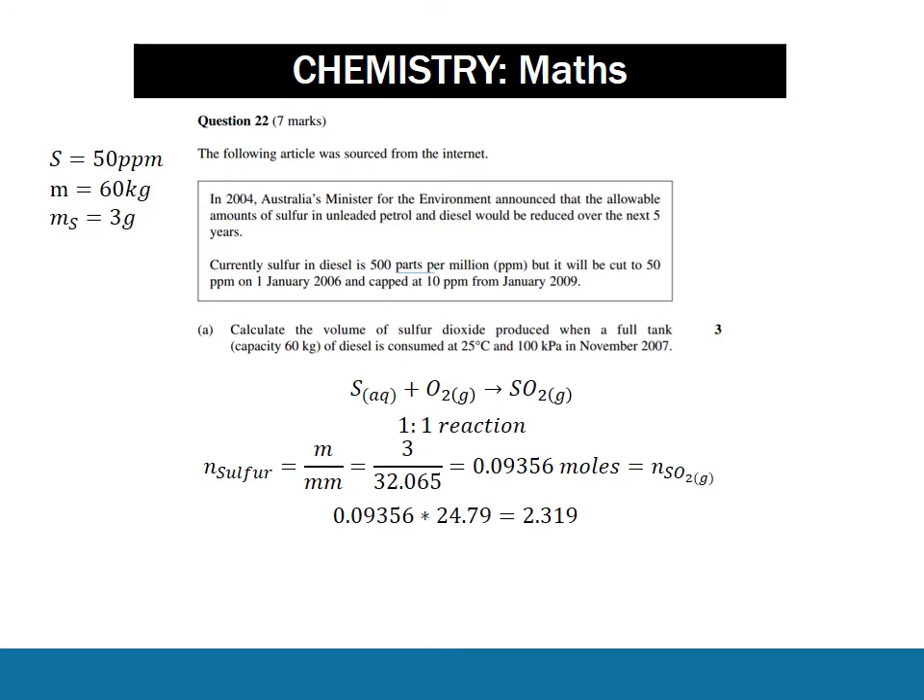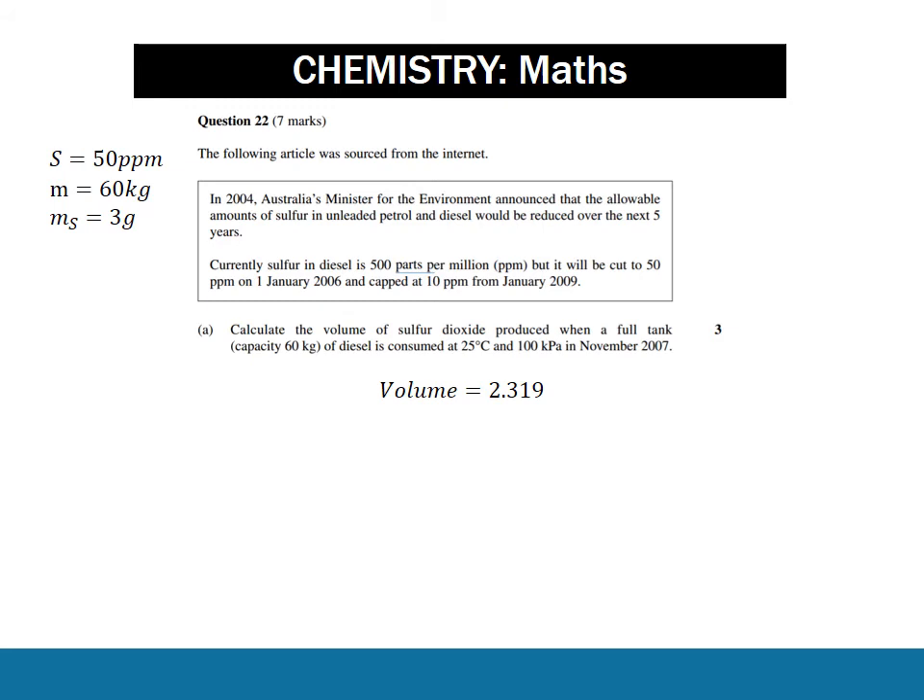We then multiply by the molar mass of sulfur dioxide and get 2.319. But is that the final answer? No, of course not. First, we need to think about units - obviously in litres. Next, we need to think about significant figures. The values used in the question are 50 parts per million and 60 kilograms, which means you could choose two significant figures or one, because 50 or 60 could be one significant figure. You always use the least number of significant figures given in the question. Make a decision, and I recommend writing that decision in brackets.